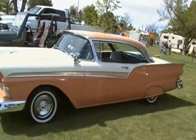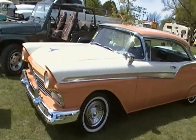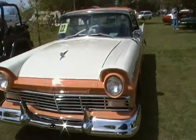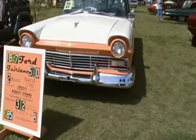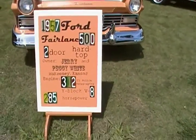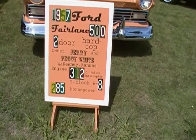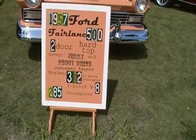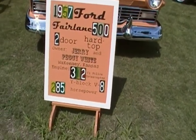There's some nice color. 57 Ford Fairlane 500, two-door hardtop. Jerry and Peggy White, Waconia, Kansas. 312 cubic inch police interceptor, wedge block V8, 285 horse.